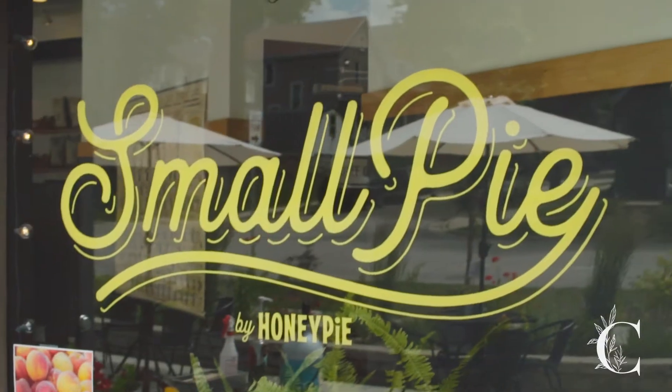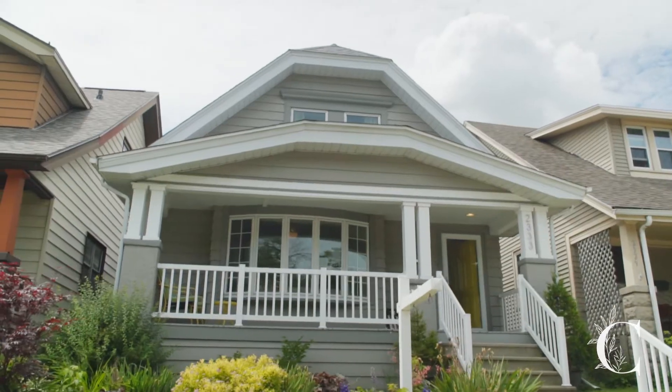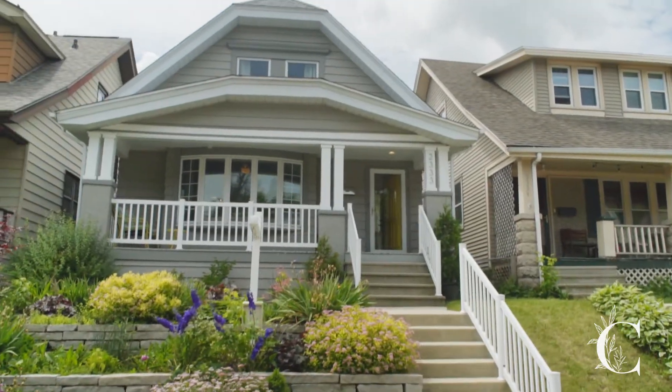This home is in the desirable Fernwood neighborhood, within blocks of some of Milwaukee's best — and some of my personal favorite — restaurants and bars. My newest listing is 2333 East Euclid. Come on inside!